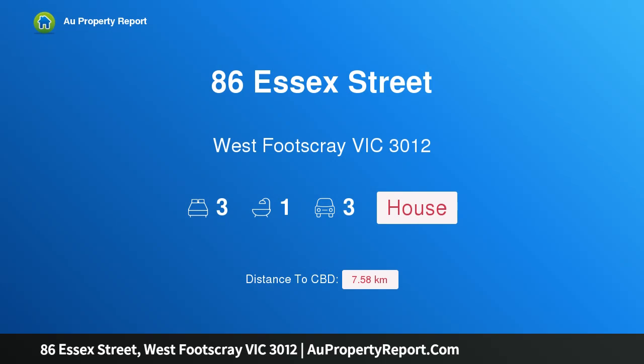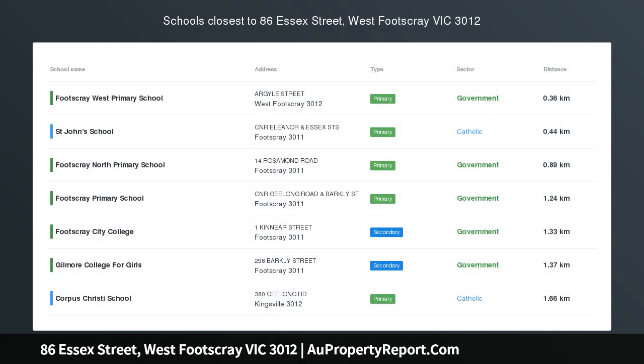Hi, I am glad to introduce property 86 Essex Street, West Footscray, Victoria 3012. Make your move.